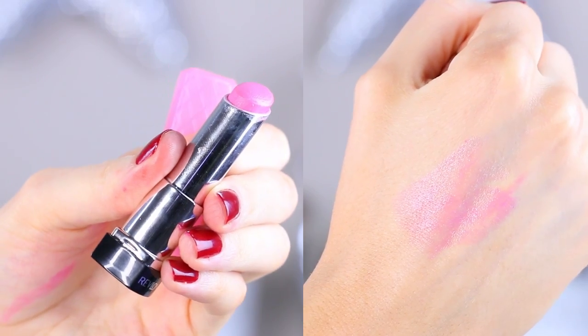A lipstick I did not love comes from the drugstore — it's the Revlon Color Burst Lip Butter in Cupcake. It's just a very frosted pink color. There are a couple within the line that I think are really, really pretty and not frosted, but for whatever reason this one is super icy pink and just not very flattering in my opinion. So yeah, this was a big pass.